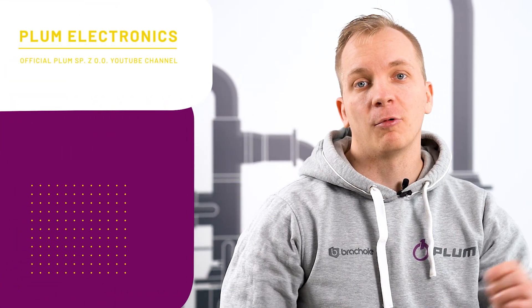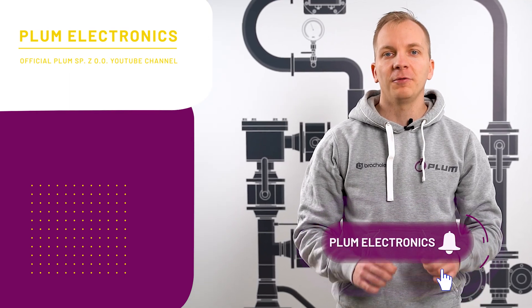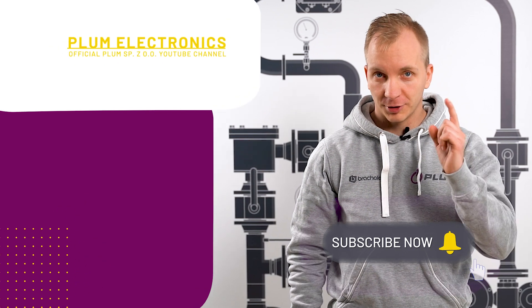Did you know that now we have a YouTube channel? Surprised? Just have a look, and if you have not subscribed yet, do it right now.